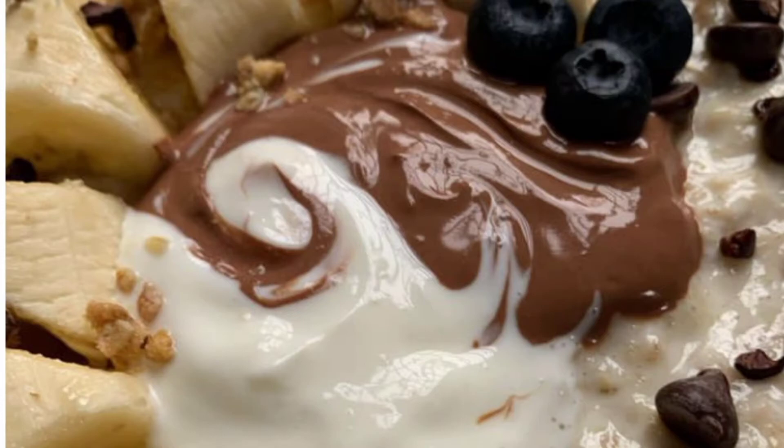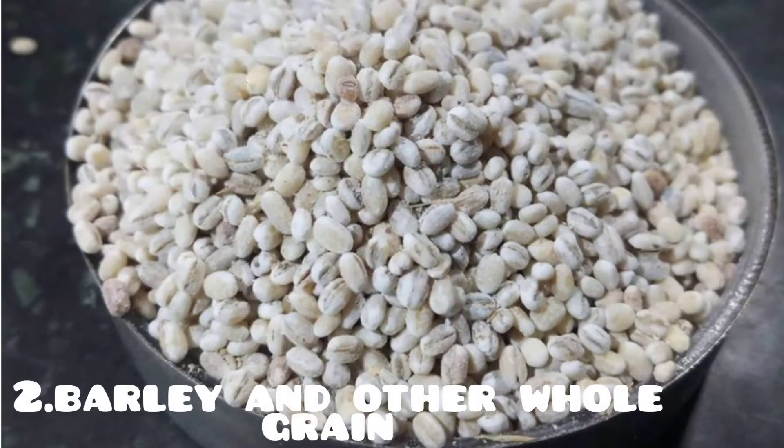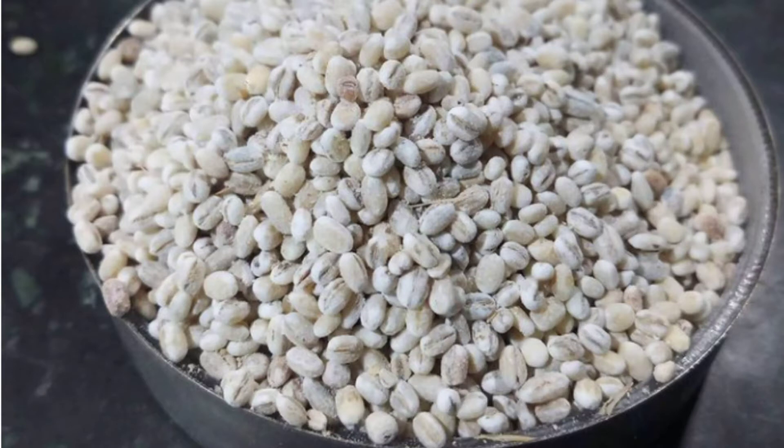Another food is barley and other whole grains. Like oat and oat bran, barley and other whole grains can help lower the risk of heart diseases, mainly via the soluble fiber they deliver.